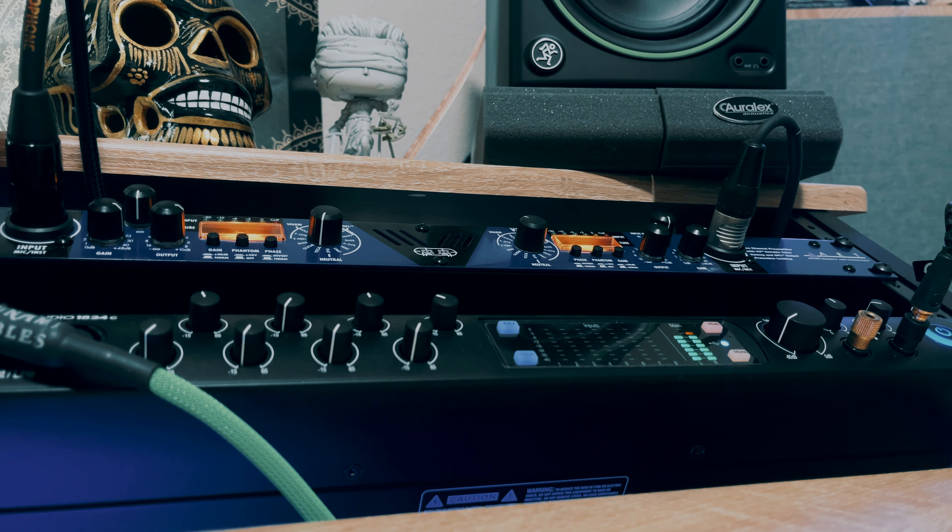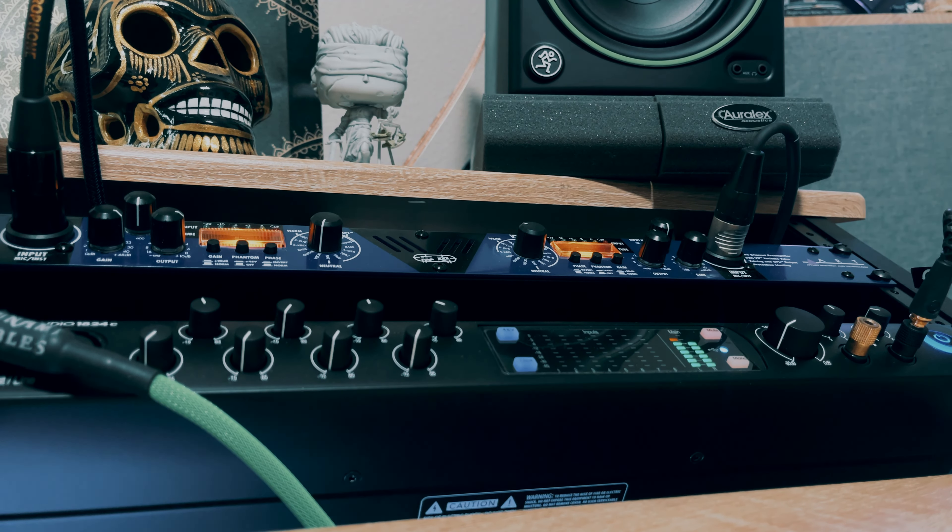The second rack item is the ART TPS2 preamp — single space, mostly a vocal preamp. We have one at our other Indian River Music Company facility and it is fantastic, not just for vocals but for acoustic guitars too. The tubes give you a beautiful, amazing sound. As soon as I heard it at our other facility, I knew there was no way I wasn't getting it — this is going in the studio.